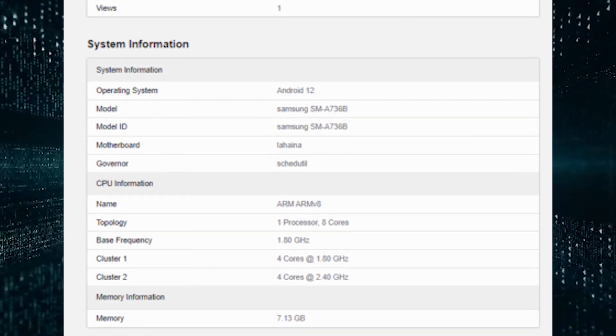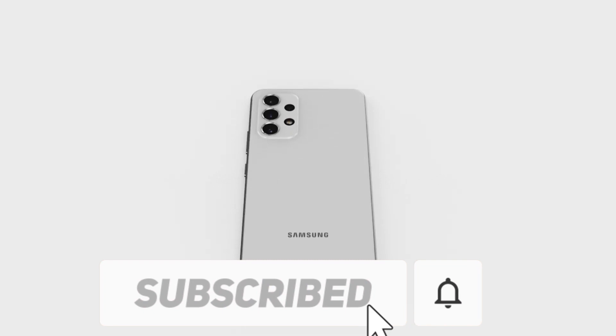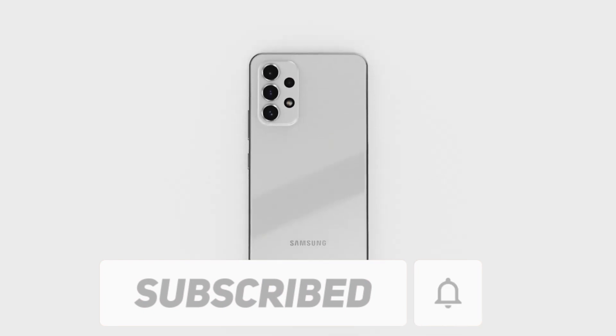It will come with Android 12. Furthermore, the phone will come with 8GB of RAM, though it appears that the smartphone will be without a headphone jack.